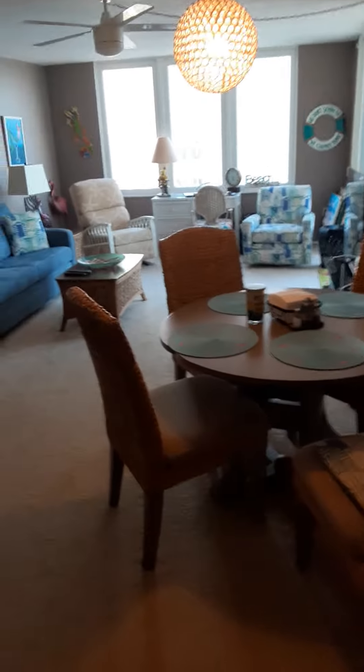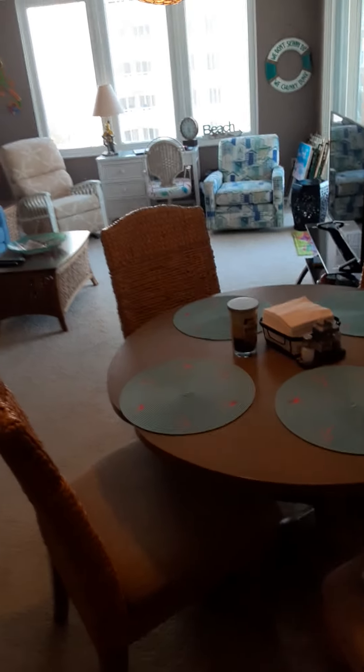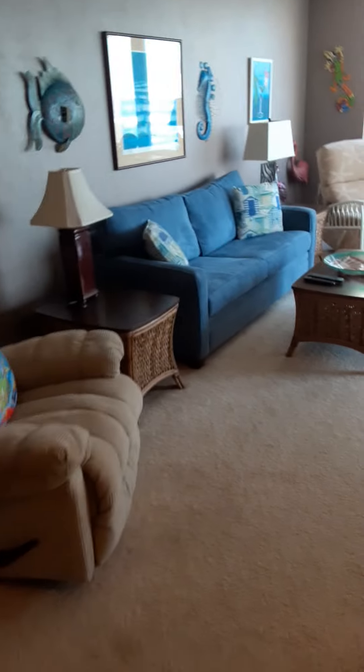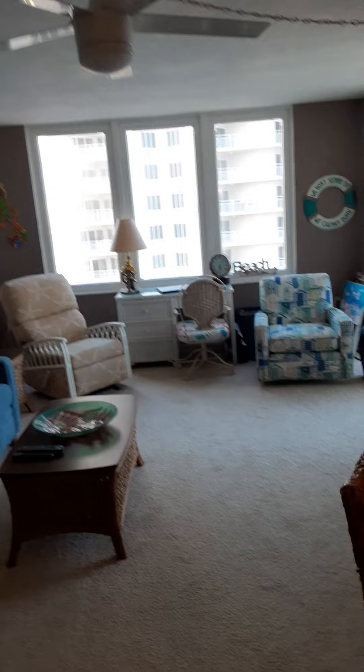There's an electric range, white refrigerator, a sink with a nice upgraded granite tile backsplash — nicely done. Into the living area, they have a table set up off the kitchen rather than jammed up against it. Modest furniture, nothing exceptional.